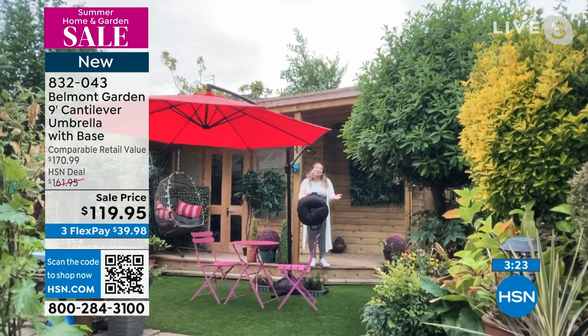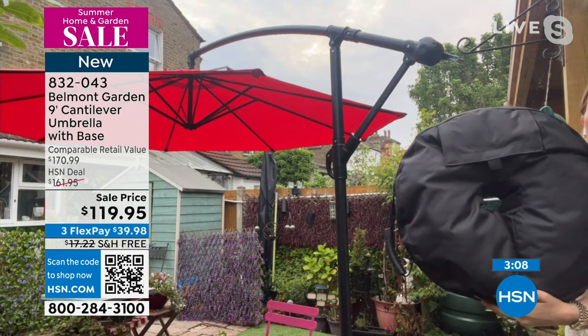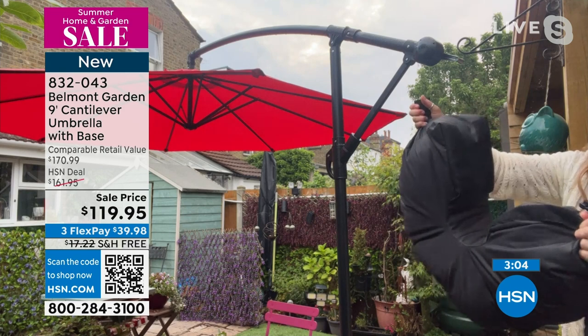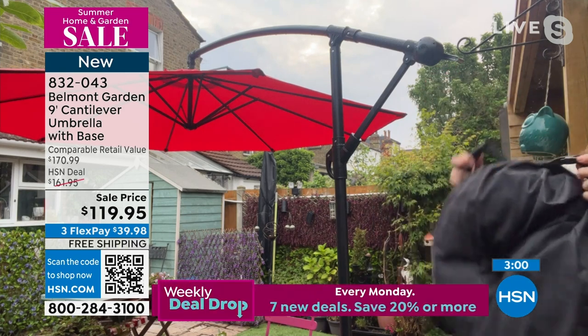The fabric is 420 denier Oxford cloth. Belmont Garden wanted the very best in materials for this umbrella. 420 denier Oxford cloth means protection from the sun, instant shade, instant relief. And if you've got friends around for a barbecue or drinks in the garden, they're not going to say we've got to go inside — it's too hot. Put your umbrella up and you've got instant relief. The base that comes with it — make sure it's filled to the brim with sand or gravel, it holds up to 75 pounds.